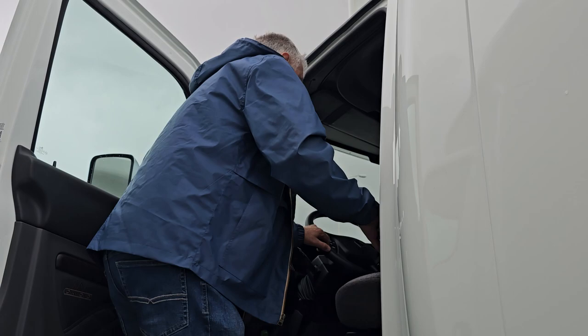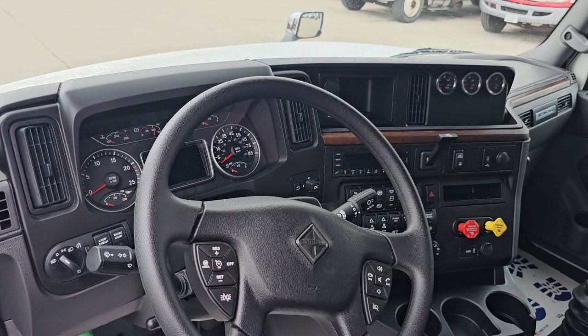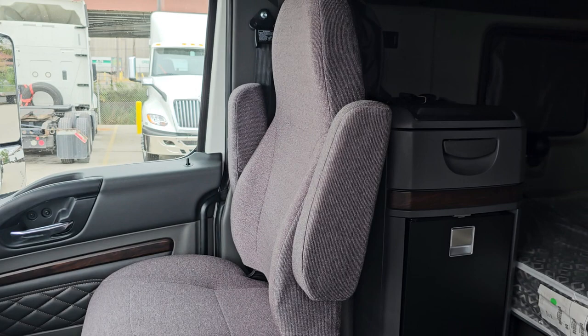If you take a closer look inside, this has what's called a diamond interior — so this is an upgraded interior. You can take a look inside: this one's got a refrigerator and a double bunk.